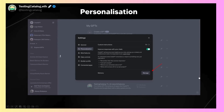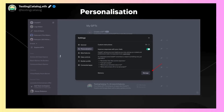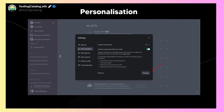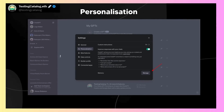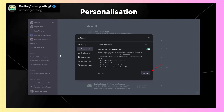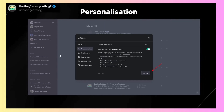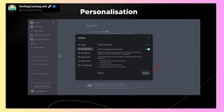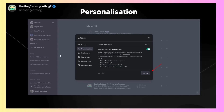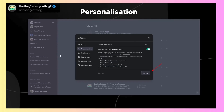One of the tweets I saw recently that was fascinating was this tweet by testingcatalog.eth, which tweets about the personalization aspect of ChatGPT. If you're familiar with this, you'll know that previously there was a slightly different user interface, but there is also a new text box visible in the personalization tab.